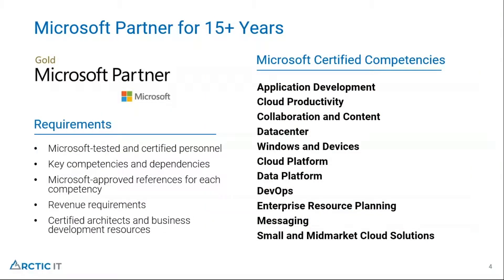Arctic IT has been a Microsoft partner for well over 15 years. You can see all the different competencies our team maintains between application development, cloud deployment, data platform, and enterprise resource planning. Our staff must be regularly tested and certified to maintain gold partnership status. As a data point, only 1% of all partners that work with Microsoft are actually gold partners, which puts us in a very elite group.